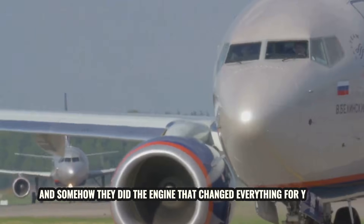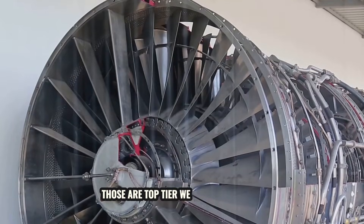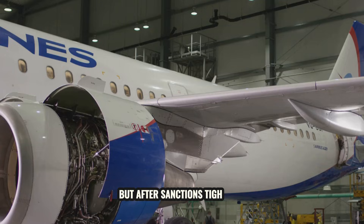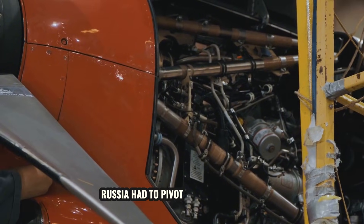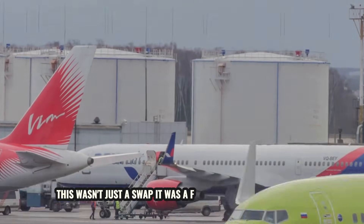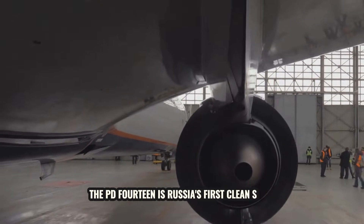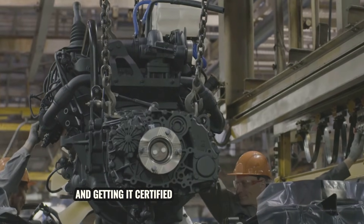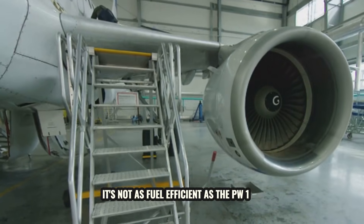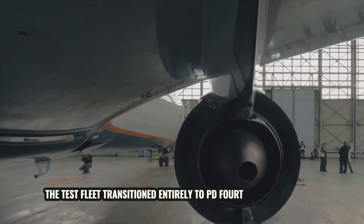For years, the MC-21 flew with Pratt & Whitney PW1400G engines — top-tier Western turbofans, the same geared architecture that powers the A320neo. But after sanctions tightened, those engines were off the table. Russia had to pivot to the PD-14, a brand-new engine built domestically by a company called Aviadvigatel. This wasn't just a swap — it was a full redesign of the nacelle, the pylon, and the systems integration. The PD-14 is Russia's first clean-sheet commercial turbofan in decades, and getting it certified and into serial production is a legitimate engineering achievement. It's not as fuel-efficient as the PW1400G, but it works. It's Russian, and it's flyable. The test fleet transitioned entirely to PD-14 power by 2023.